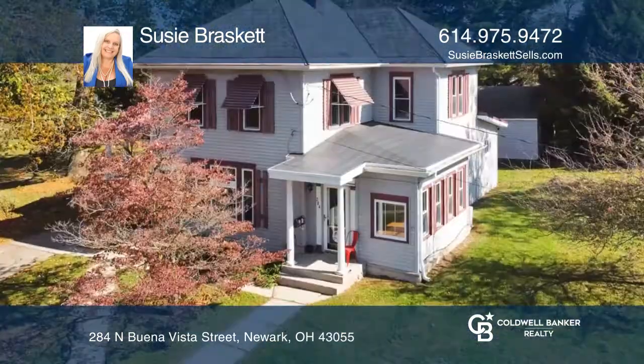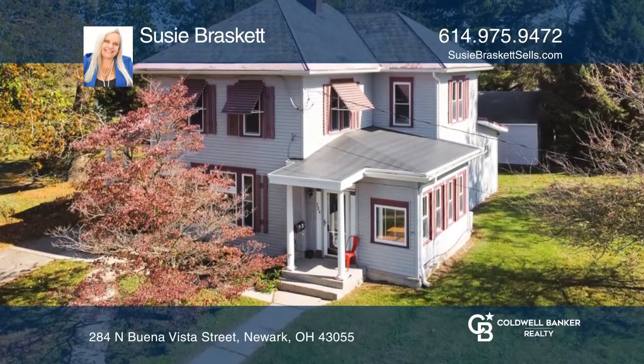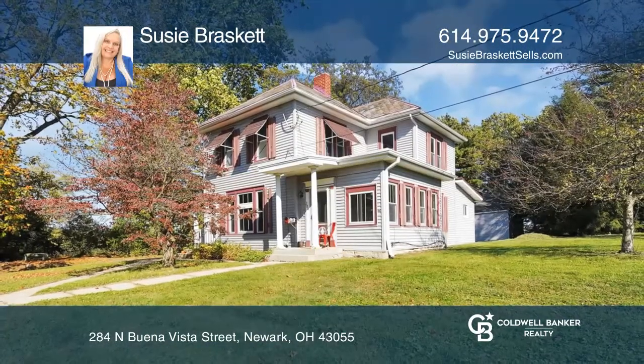Fall in love sitting on the huge porch overlooking the beautiful two-acre country setting. See it today with Susie Brasket.